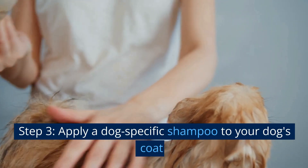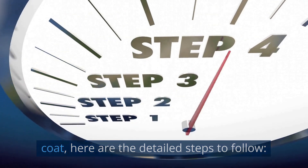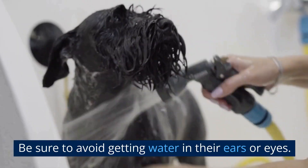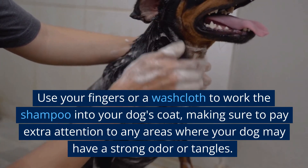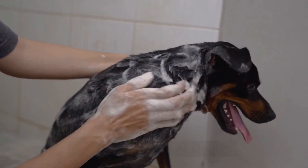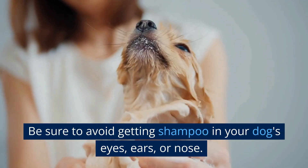Step 3: Apply a dog-specific shampoo to your dog's coat. Begin by wetting your dog's coat thoroughly with warm water, avoiding their ears or eyes. Pour the shampoo into your hand or onto a washcloth. Start at the head and work your way down to the tail, applying the shampoo to your dog's coat. Use your fingers or a washcloth to work the shampoo in, paying extra attention to areas with strong odor or tangles. Lather well by massaging it into the coat for about 3 to 5 minutes. Be sure to avoid getting shampoo in your dog's eyes, ears, or nose.